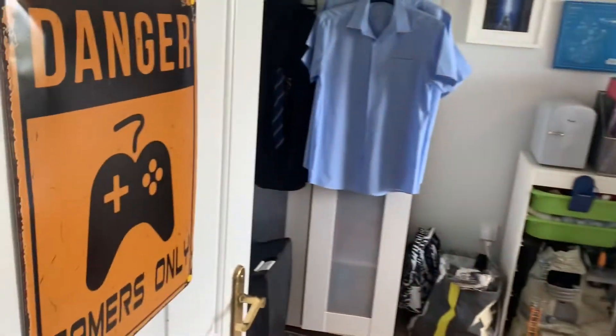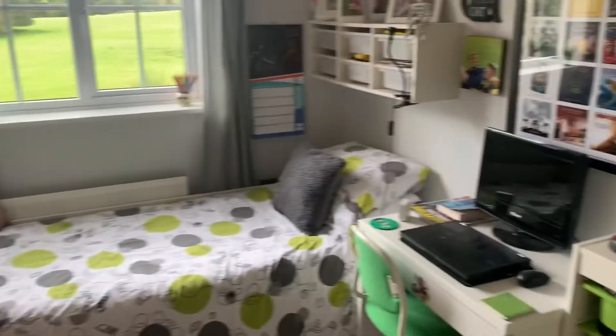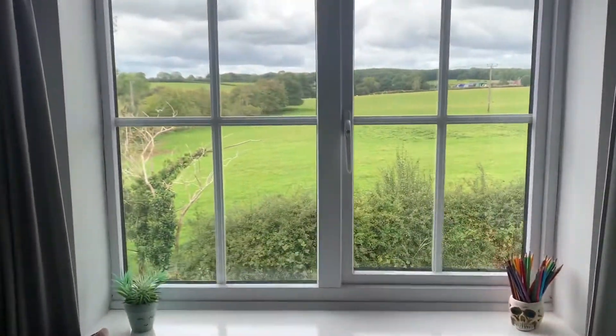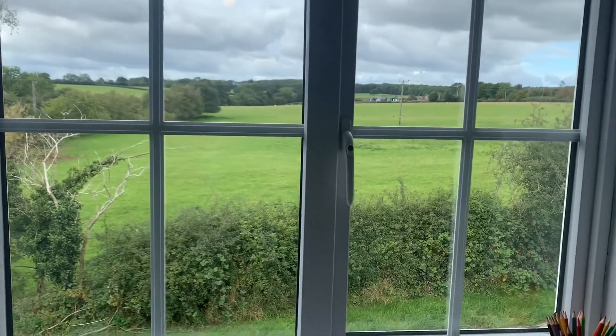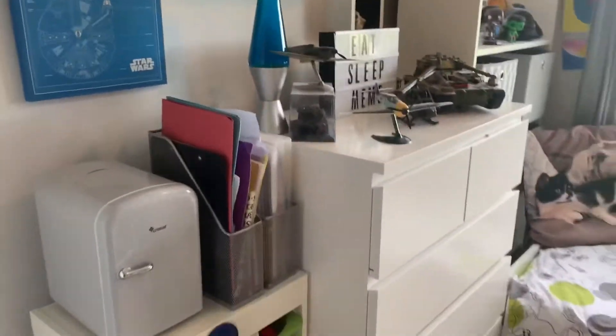Leading on through, you've got another double room here — good size space again. And catching those beautiful, stunning views over those fields beyond is just amazing from this room. Good size double room.